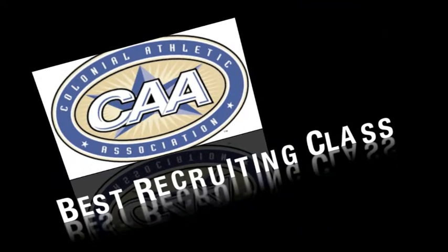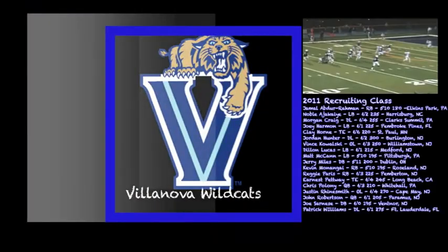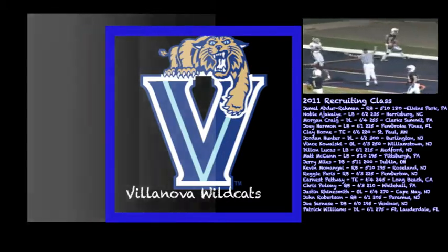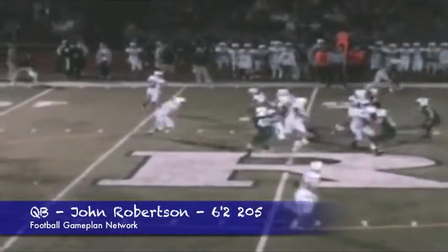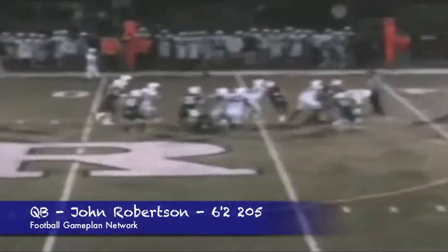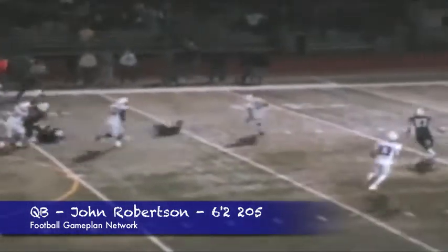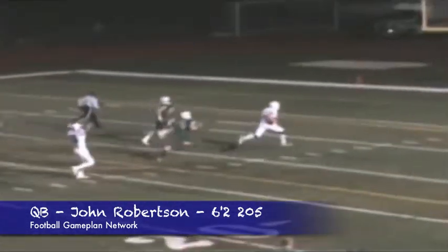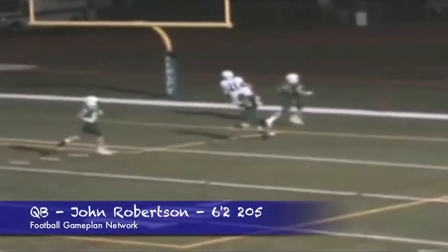The best recruiting class in the CAA — I'm going with Villanova. I like what the Wildcats have done. Defensively, they addressed a lot of their needs. The headliner of this group is quarterback John Robertson out of New Jersey, 6'2", 205. This guy runs with a purpose and he's going to fit their type of offense. He's going to be a fixture in that Wildcat backfield and a phenomenal player for years to come.